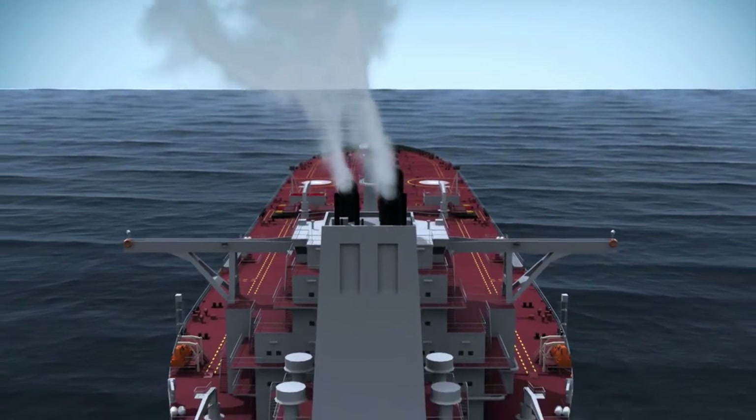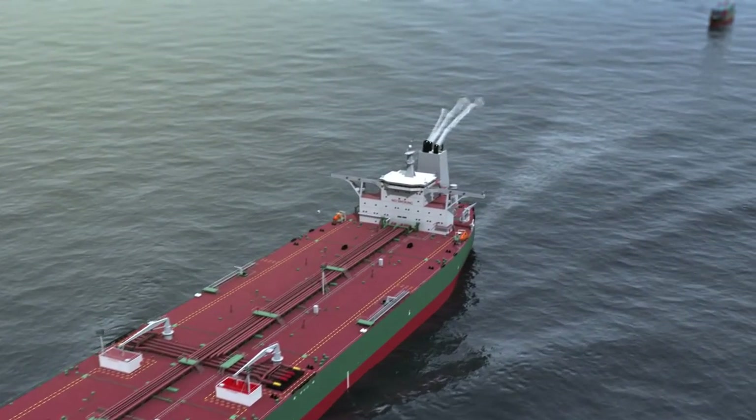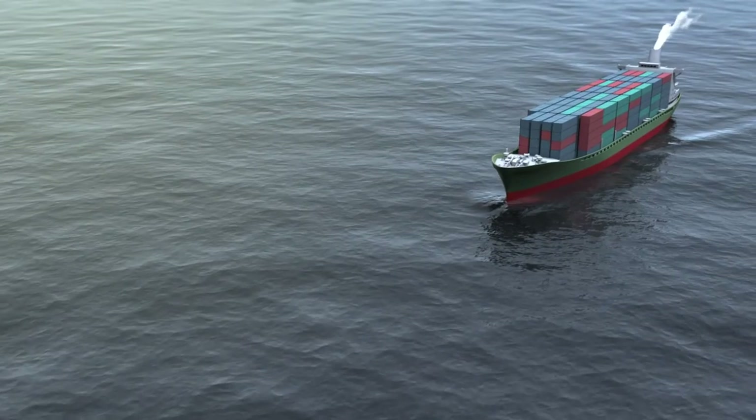The regulations concerning emissions from ships are getting stricter all the time. In international waters and emission control areas, emissions from ships must not exceed prescribed values.